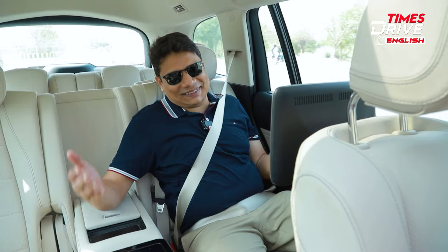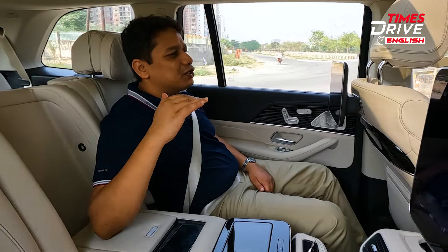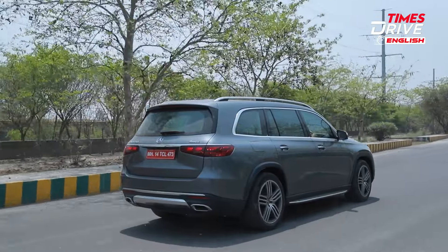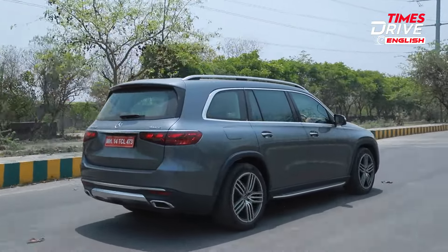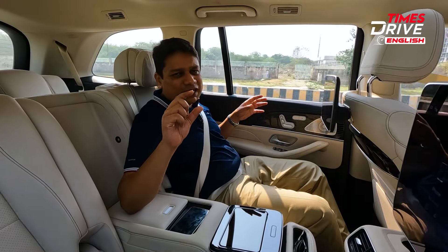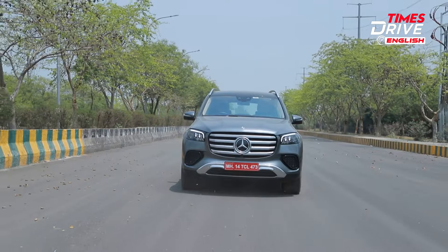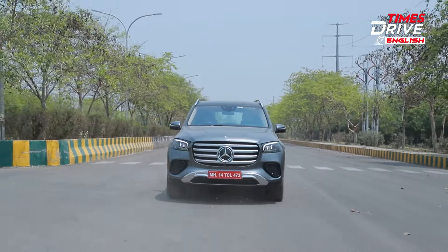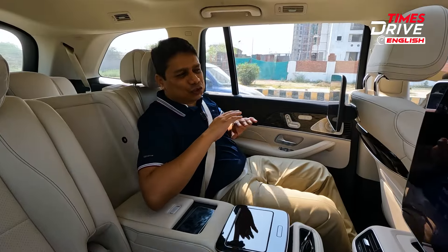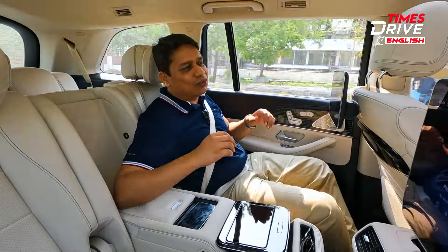Ride comfort is generally very good — the settings have done a very good job overall. However, it's not in the same segment as the S-Class; it doesn't have that same magic carpet ride because it's a heavy, bulky, big SUV — you can't really defy the laws of physics. Some badly made potholes and poorly paved roads can filter into the cabin, so it's not quite as smooth and cushiony as the S-Class. If total ride comfort and total luxury are what you're after, the S-Class is still the better bet. I'll give the back seat a very good score of 9 out of 10.